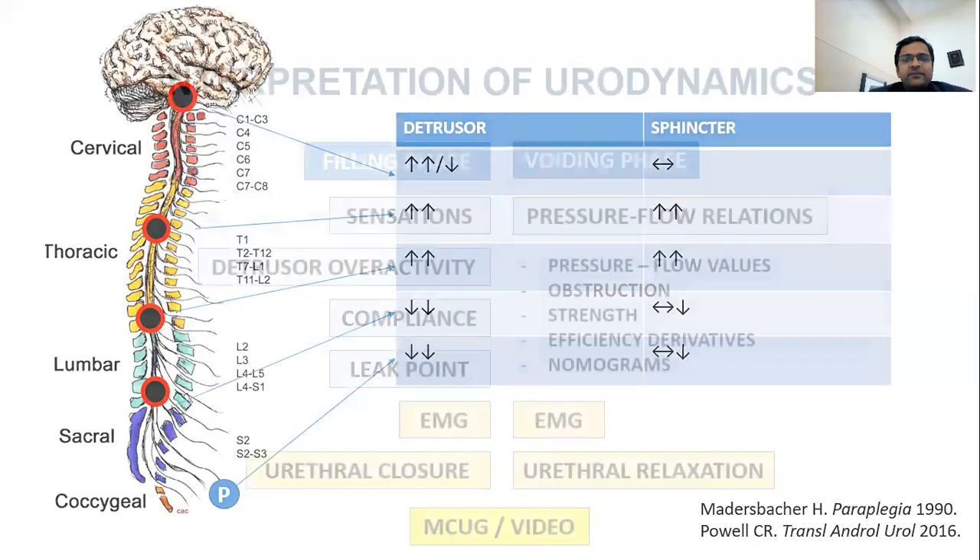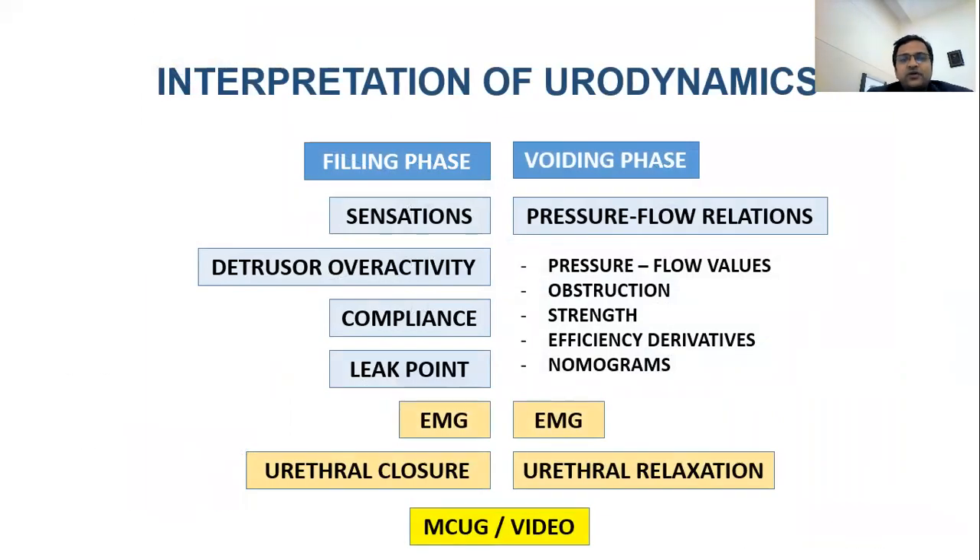The interpretation of urodynamics is divided into two phases: filling phase and voiding phase. In the filling phase, I'm including the stress phase also when performed.